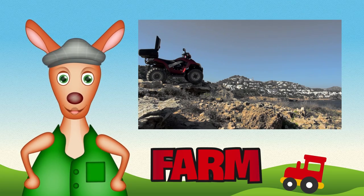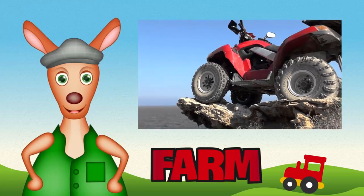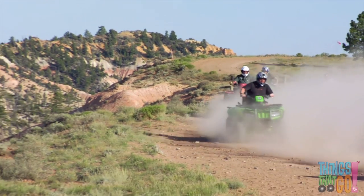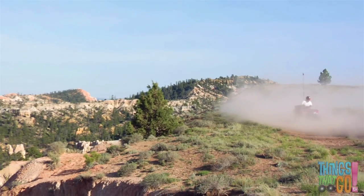Hello kids, Reggie Roo here. What's like a motorbike but has four wheels like a car? A quad bike! Farmers often use quad bikes. They're great for getting to places where cars don't go.